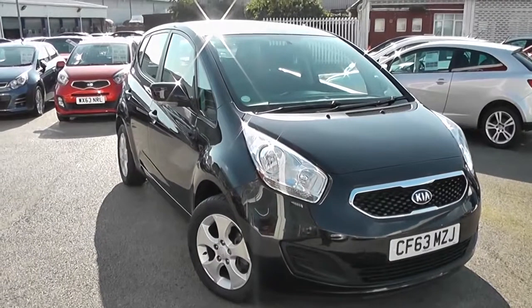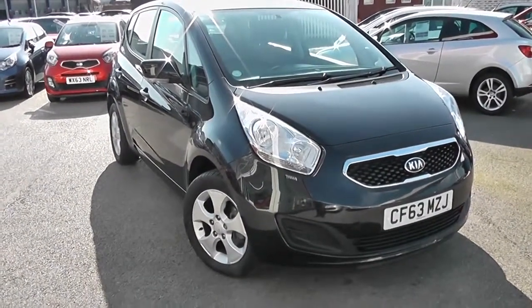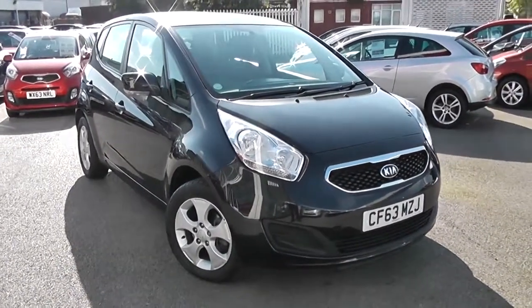Welcome to Wessex Garage's Used Cars Online. We have the Kia Venga 2 with EcoDynamics system. This car is registered to a 63 plate, it's a 1.4 litre petrol with manual transmission, and it's finished in black.